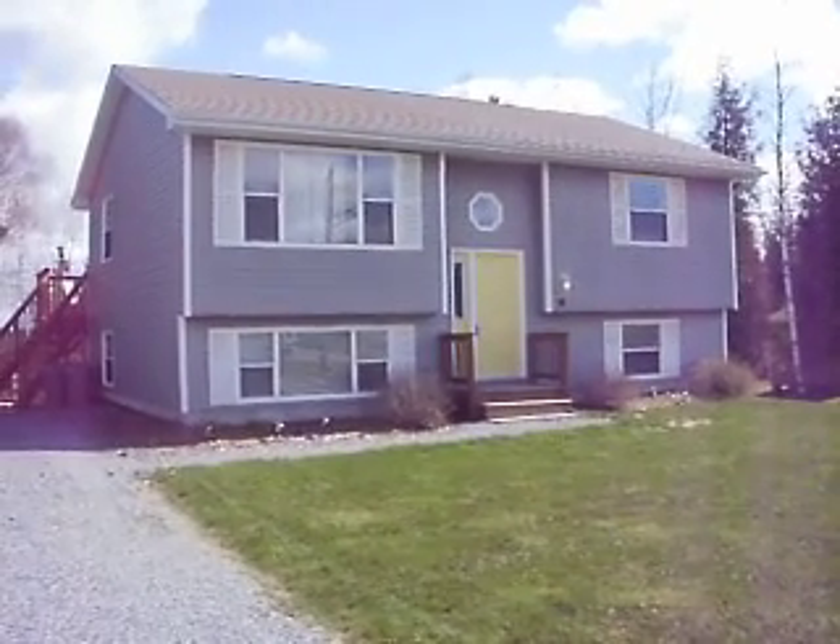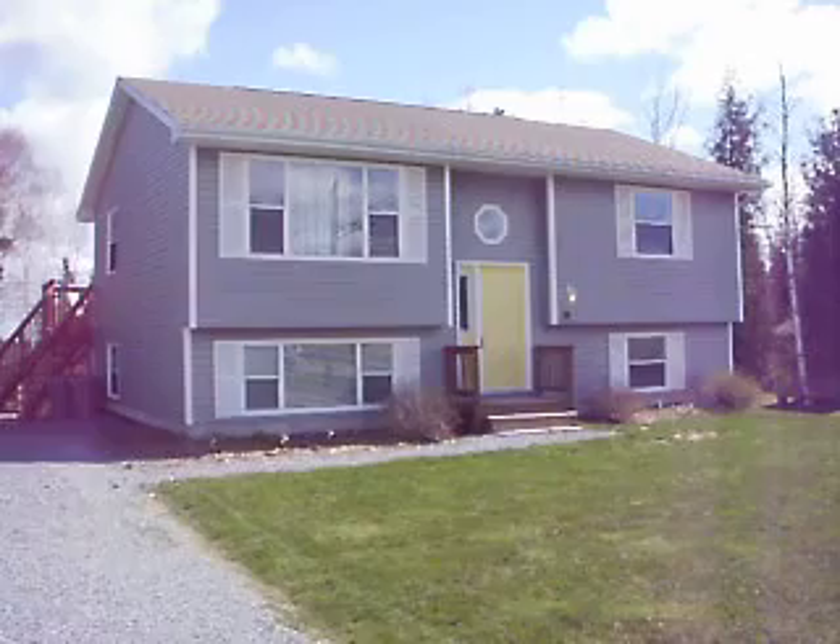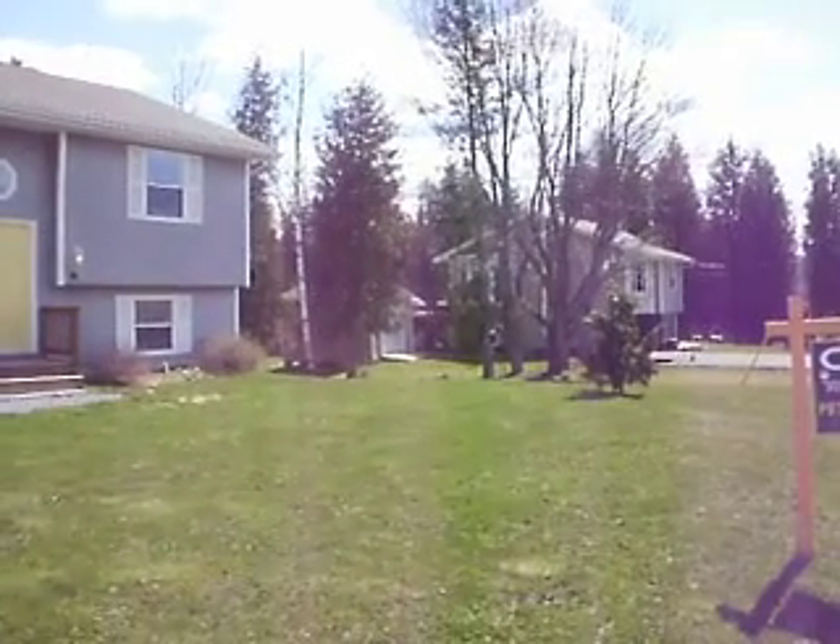Hi everybody, welcome to Tentagish. It's in Quispamsis. Very nice, quiet, residential area here.